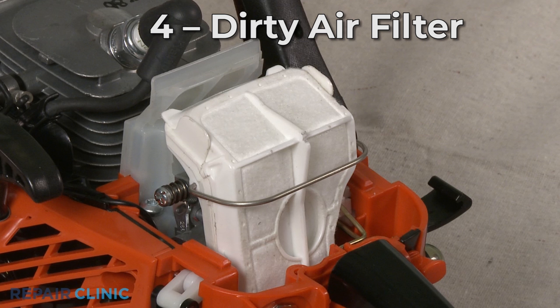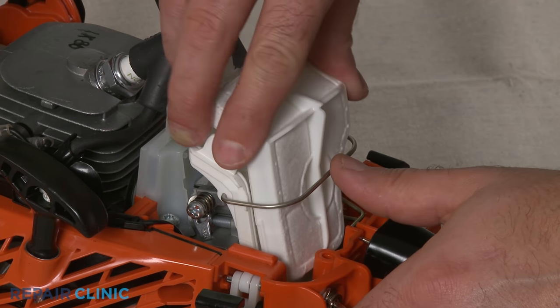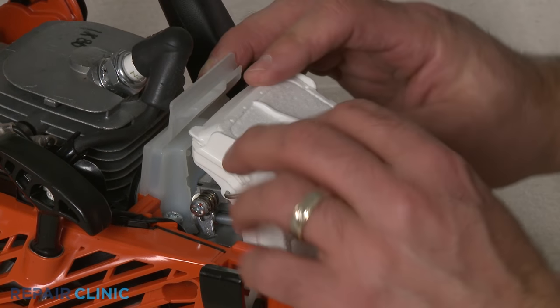A dirty air filter can cause the chainsaw to stall as well by restricting the air coming into the carburetor. The air filter should be replaced annually or whenever it is visibly soiled.